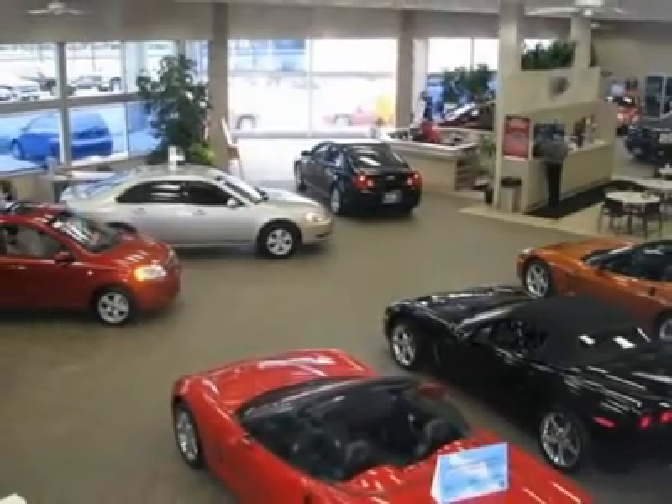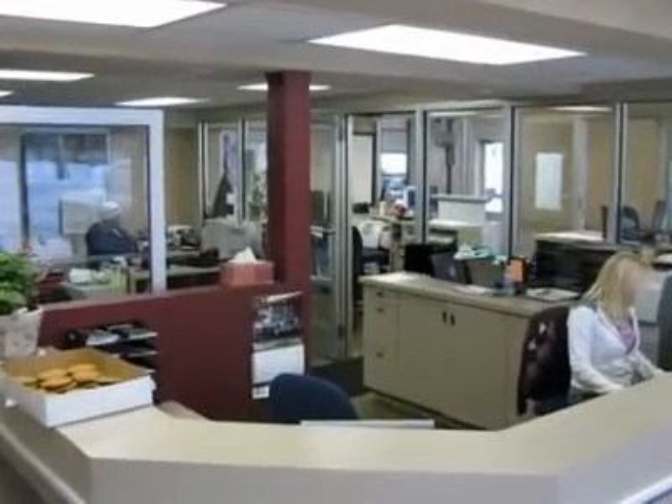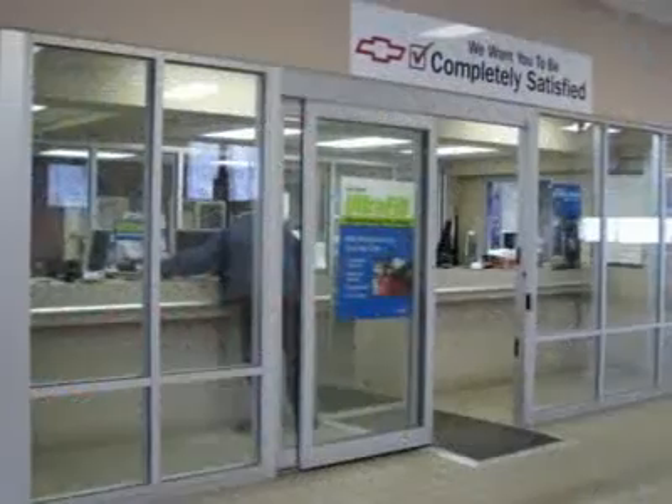Polar is the safest, easiest place on earth to buy a vehicle. No kidding. Call, email, or stop by today.